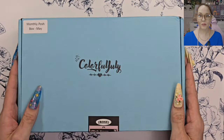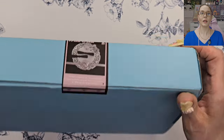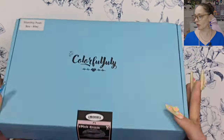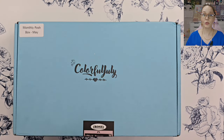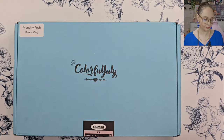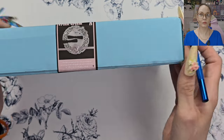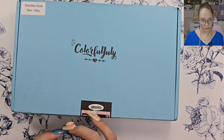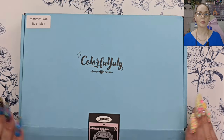Let's see what's in this box, shall we? Oh my god guys, look at it — it's so pretty! So this is the May box, I haven't peeked. Let's go in and open this bad boy up. So this is the May monthly posh box — oh my god, I'm so excited for this.